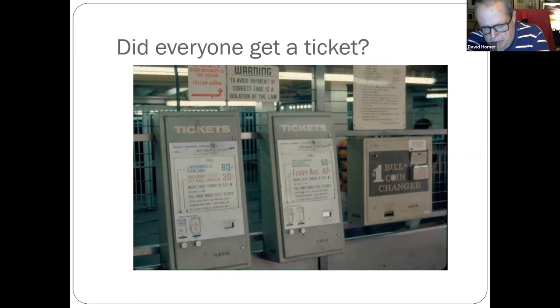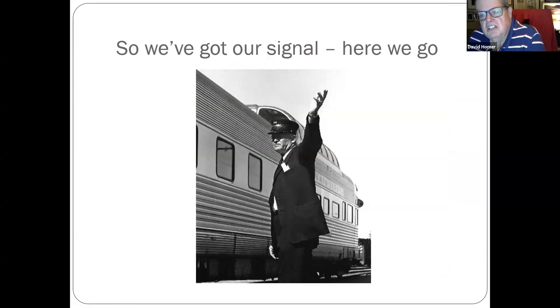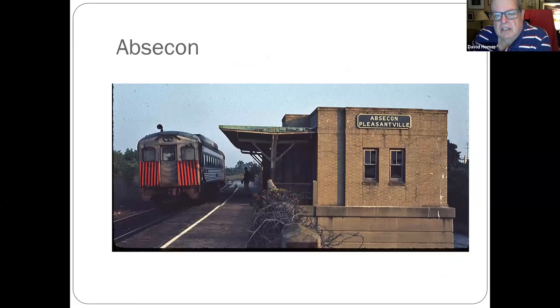Hope everybody got their tickets — some of you might remember these machines from early PATCO. I got a 40-cent ticket. The conductor is giving us the signal that it's time to leave the station and get traveling around South Jersey. Here we go.